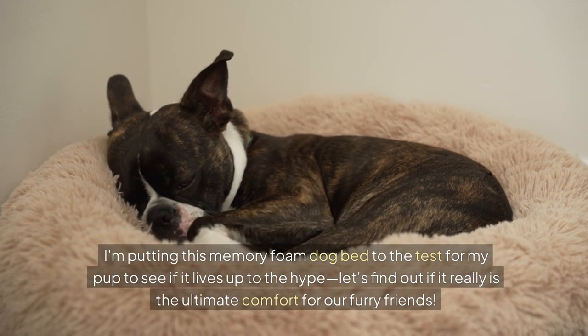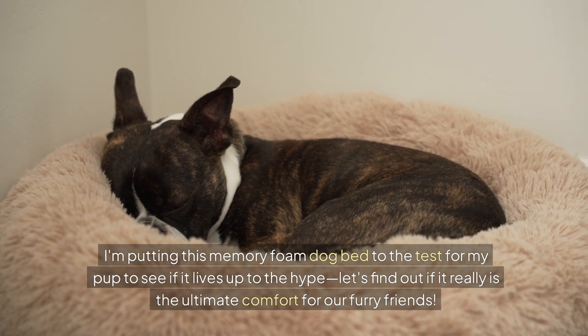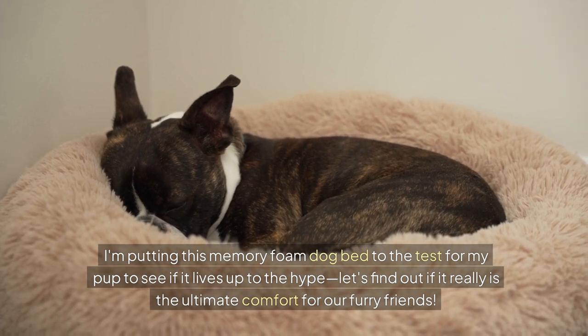I'm putting this memory foam dog bed to the test for my pup to see if it lives up to the hype. Let's find out if it really is the ultimate comfort for our furry friends.